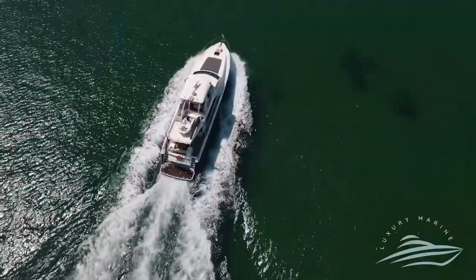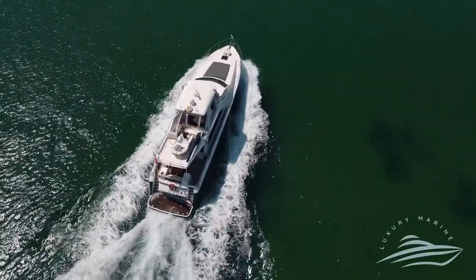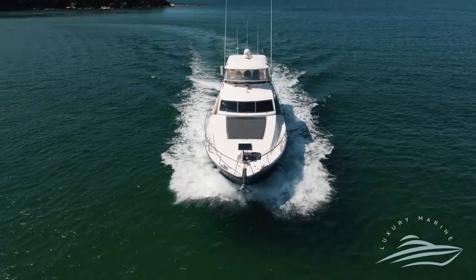Powered by twin 850 horsepower turbocharged MAN diesel engines with only 2,500 hours, Obsession cruises at 16 knots with a top speed of 25 knots. Having just completed a 600 nautical mile offshore trip, she's ready to go anywhere. Call the team at Luxury Marine to view your new Obsession today.